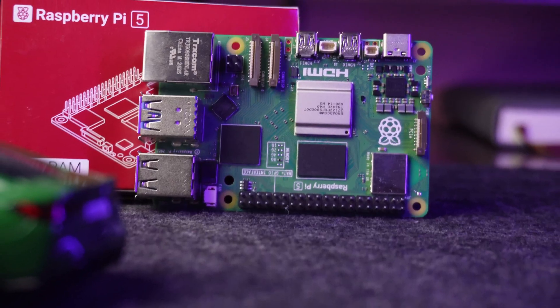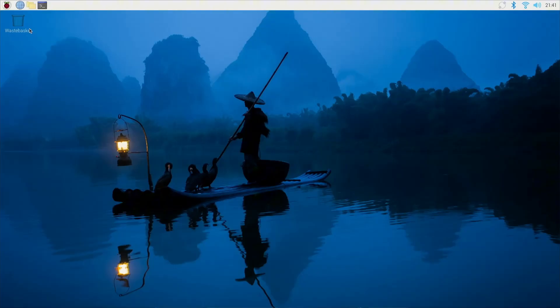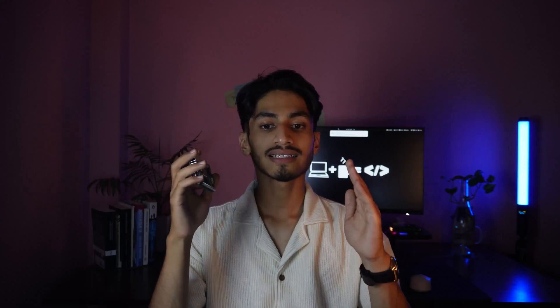Now that we know the Pi 5 is more powerful and feature-packed than ever, the real question is: what can you actually do with it? Short answer — a lot. You can actually use the Raspberry Pi 5 as a real desktop computer. It runs Raspberry Pi OS based on Debian, and you get access to a full graphical user interface, a file manager, terminal, Chromium browser, LibreOffice — the essentials.